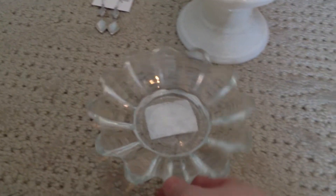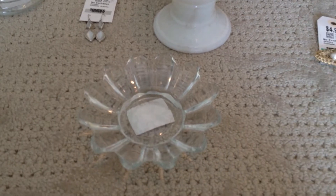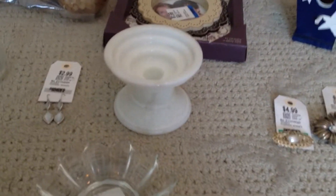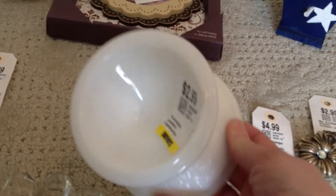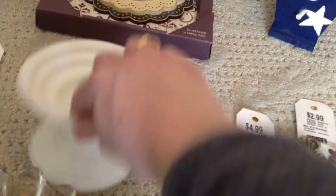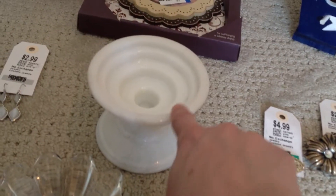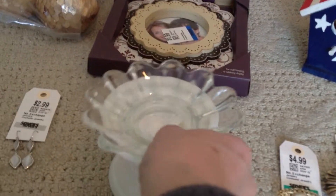This is a glass dish and it was $0.99. I thought this would be really cool to use as a candy dish and put it on a pedestal with a candlestick. And this was actually a candlestick I bought — very heavy and that was $2.99. Possibly milk glass, I'm not sure, but I like to put a lot of things on pedestals. I even thought about putting this on top and gluing them together.